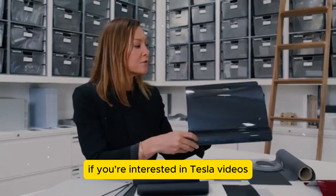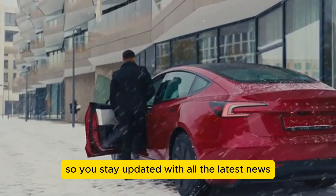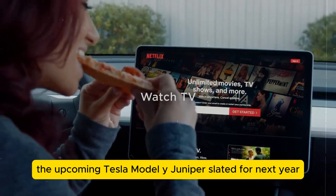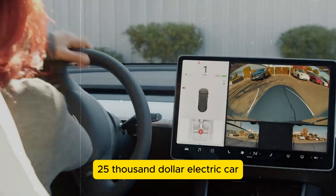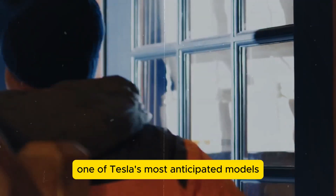If you're interested in Tesla videos, make sure to subscribe to the channel so you stay updated with all the latest news. The upcoming Tesla Model Y Juniper, slated for next year, promises transformative enhancements to an already successful SUV. While not the long-awaited $25,000 electric car, the Juniper remains one of Tesla's most anticipated models.